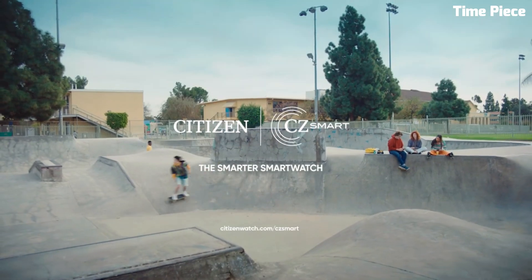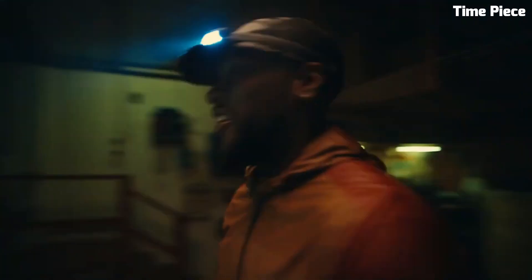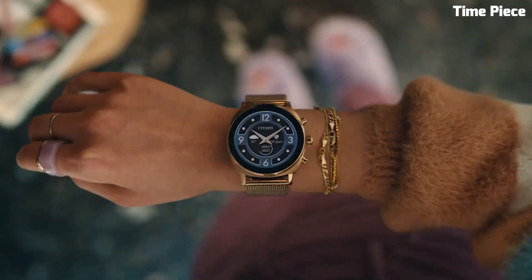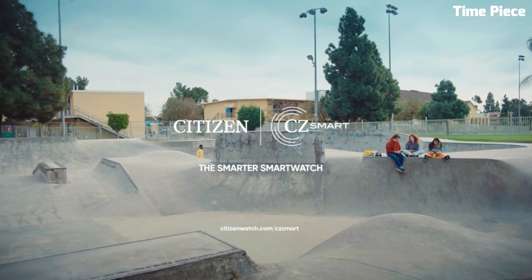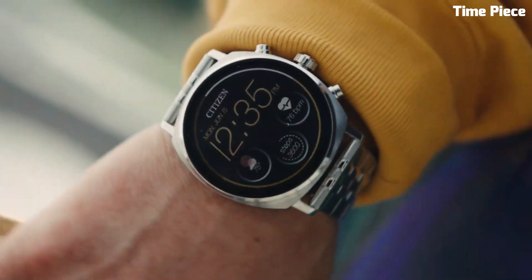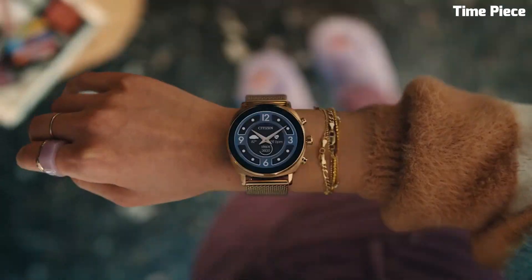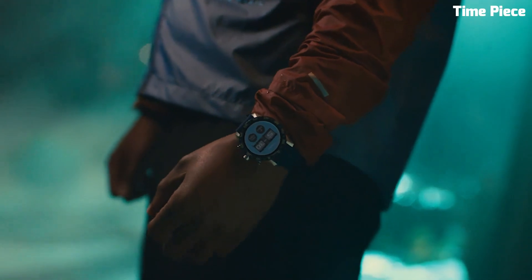Under the hood, the smartwatch is powered by Wear OS by Google, offering access to a wide range of apps and features. It provides essential health and fitness tracking, heart rate monitoring, and GPS capabilities for outdoor adventures. With Google Assistant integration, users can control their smart devices and receive notifications effortlessly. The Citizen CZ Smart Gen 2 is not just a smartwatch — it's a timeless accessory that seamlessly adapts to your modern lifestyle, delivering style, convenience, and technology at your fingertips.